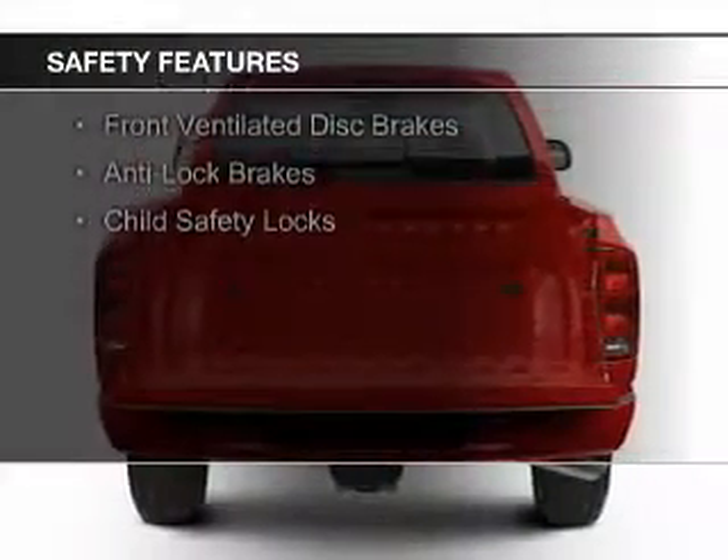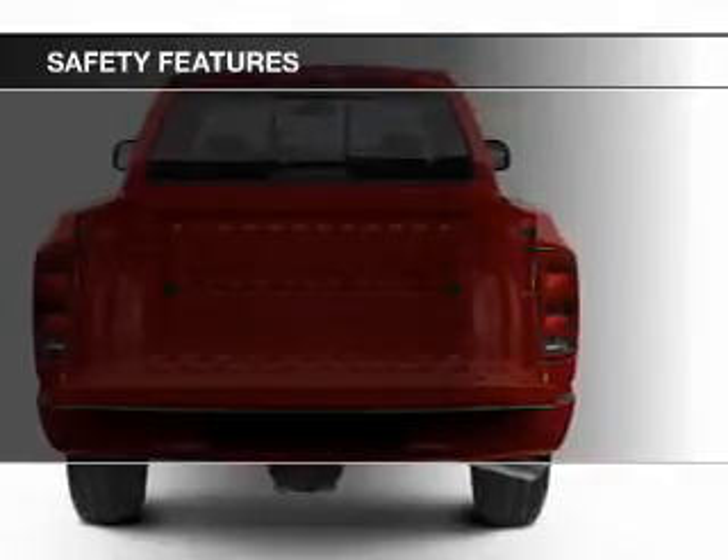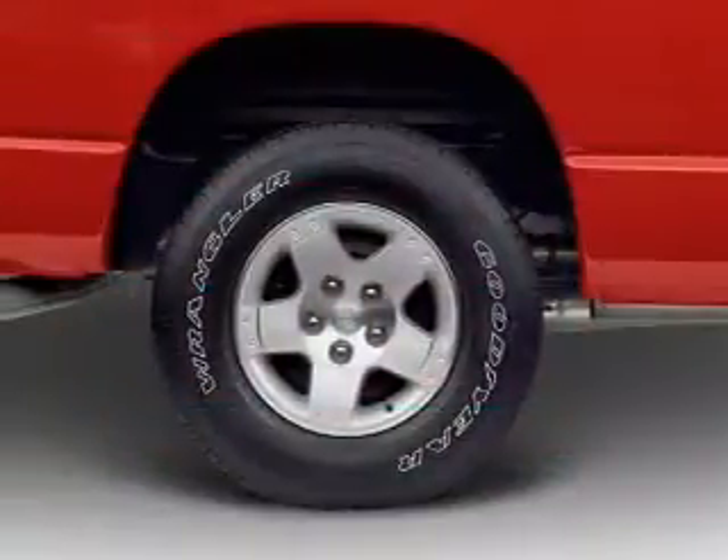Safety was made a priority with these features: a passenger airbag, front ventilated disc brakes, and anti-lock brakes.